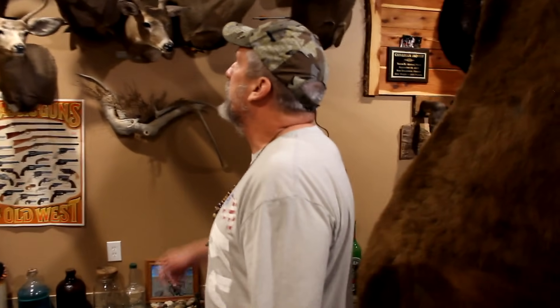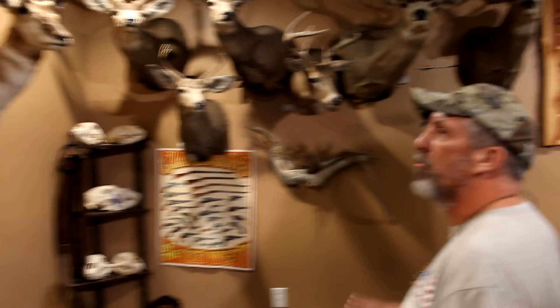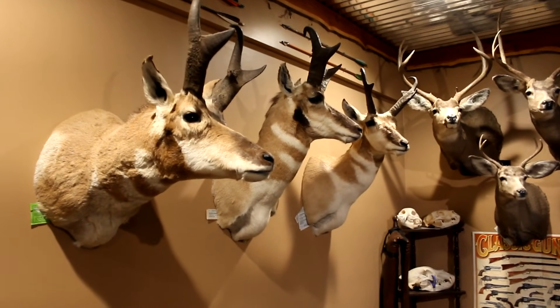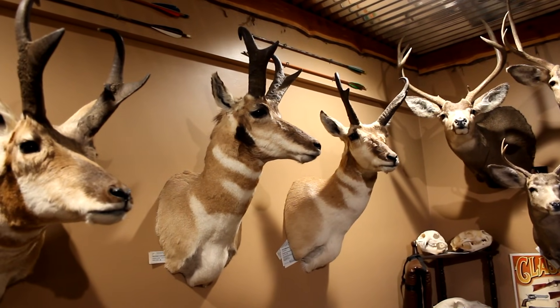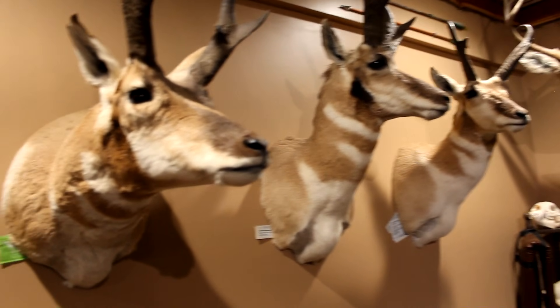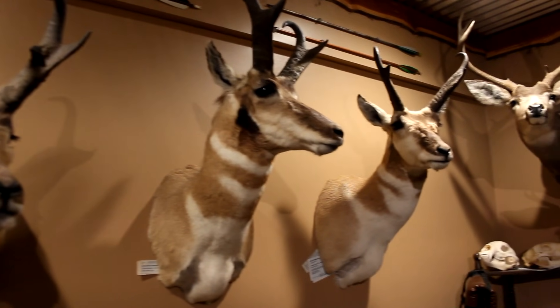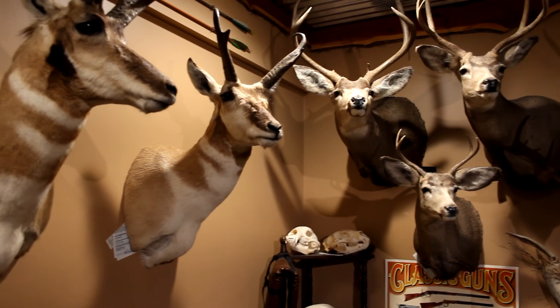Here we've got a pretty good display of public land animals out of Wyoming. This is a real great trip for family — you can get quite a few tags. We've got three pronghorn killed with a rifle: two with a .30-06 and one with a .300 mag. The one on the left was shot at 360 yards, and the other two were past 400 yards — pretty good ways off, but very interesting hunts.